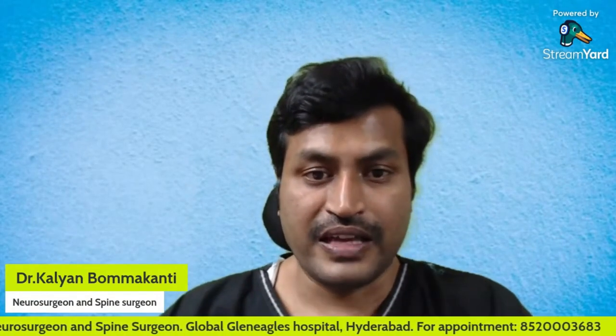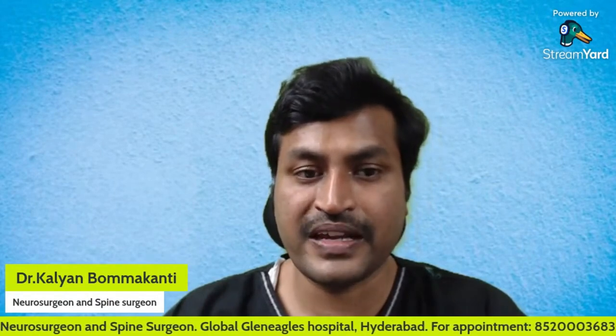I hope I made it clear whether constipation is the cause of coccydynia or coccydynia is the cause of constipation. If you have further doubts, leave a message in the comment section or take an appointment at the number scrolling below. I am Dr. Kalyan, a neurosurgeon and spine surgeon at Aware Global General Hospital, Hyderabad. If you have relatives or friends suffering from tailbone pain, do share this video — it may be useful to them. Please subscribe to my channel. Thank you.